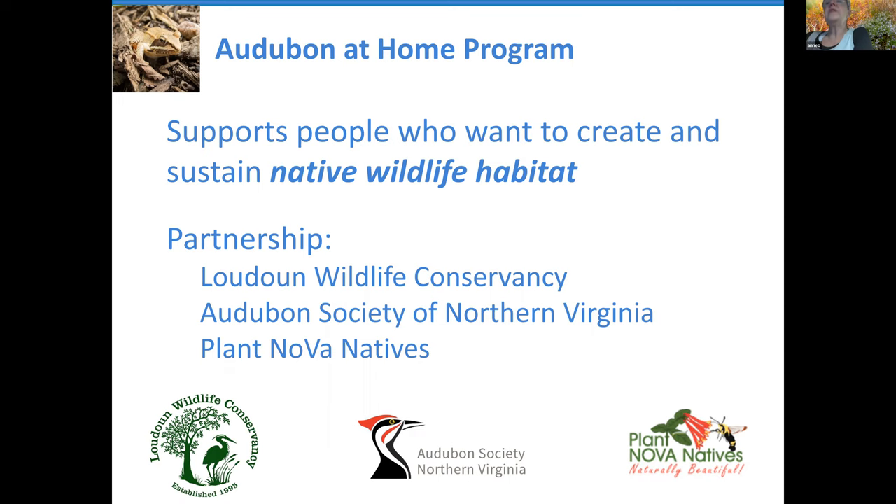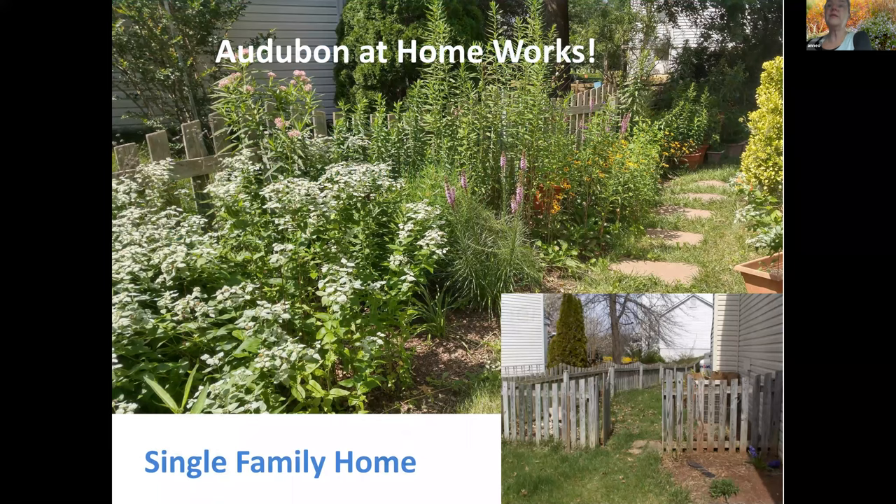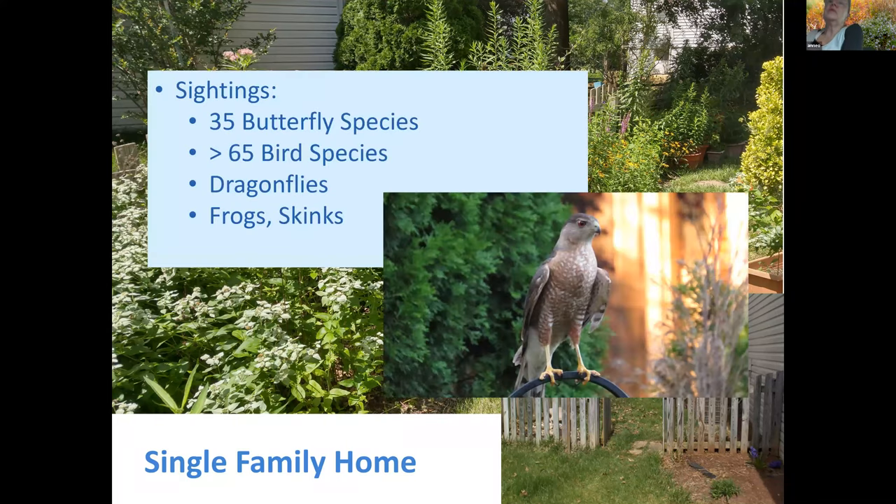I can tell you that our program actually works and makes a difference. This is a single family home in Sterling. The bottom right-hand corner shows what the side yard was like when Alison and Brian moved in — grass and not much else. They have filled that side yard with native plants — about five or six species. And this is what they've recorded: 35 different species of butterflies, over 65 species of birds including a Cooper's hawk, plus dragonflies, frogs, and skinks. By bringing in the native plants, they have brought in the wildlife.